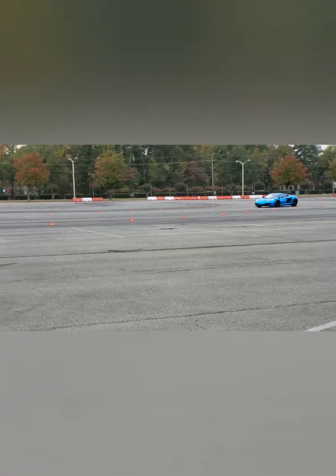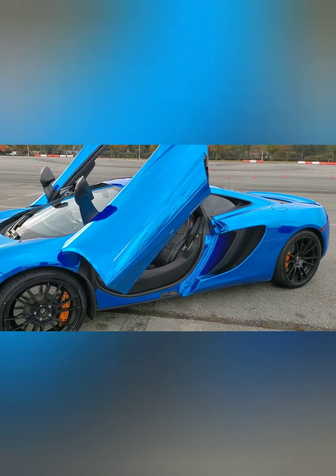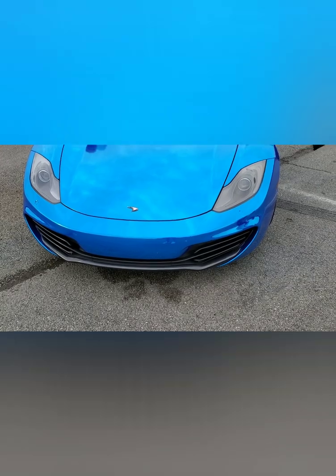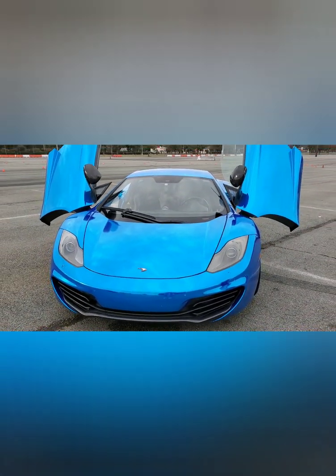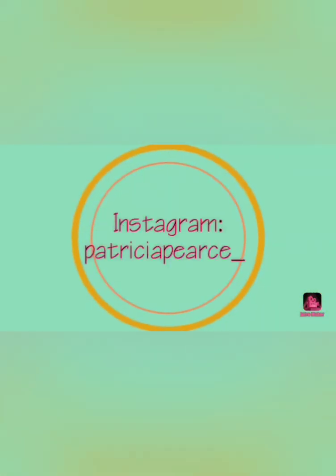I almost had less control — this one just had too much for me. But if you're supposed to do a drag race or something, I think this would be great. That is the end of my video, hope to see you next time! Thanks so much for watching — please like, comment, and subscribe, and hit the bell. Instagram is patricia_pierce_underscore, and new videos every Sunday.